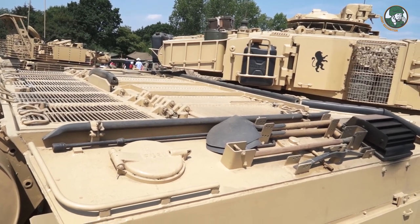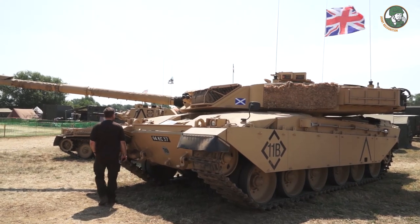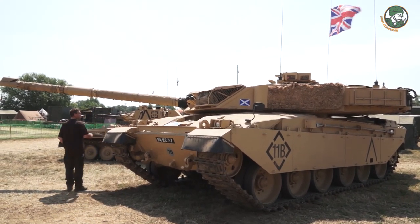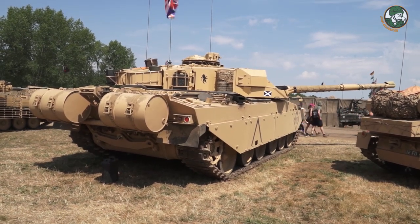The engines are CV12 — Rolls Royce V12. The gearboxes are TN37, supported by David Brown now. The APU in this one is a three-cylinder, six-piston supercharged Coventry Climax engine.